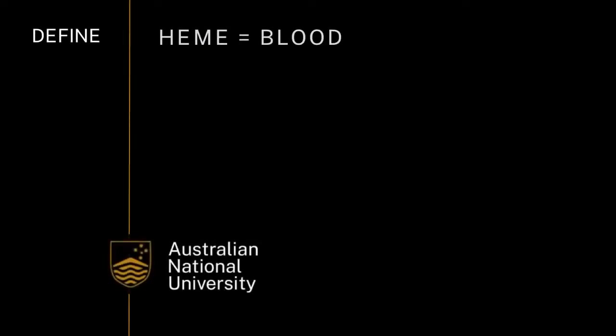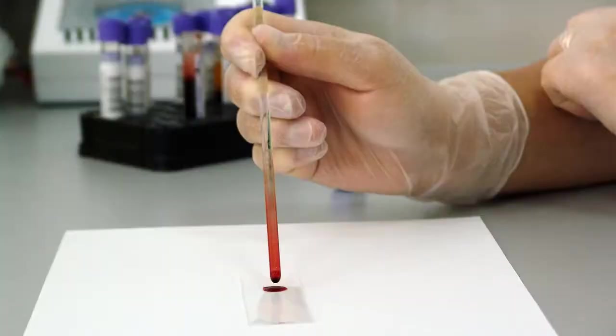Now, hematite is a slightly strange word. Where does it come from? Well, 'haema' comes from the Greek word for blood. And if you think about hemoglobin in your blood, which you've probably learned about in your biology lessons, it's bright red. So hematite has this deep red color because it contains a lot of iron, just like the hemoglobin in your blood.